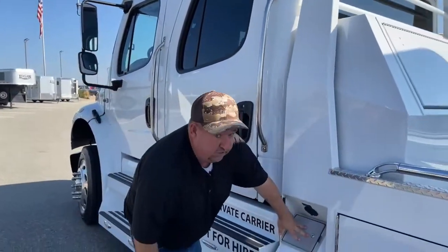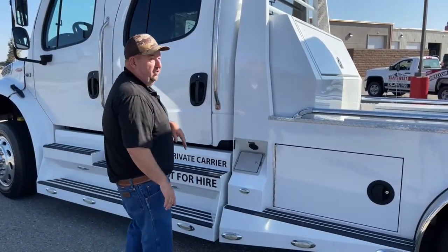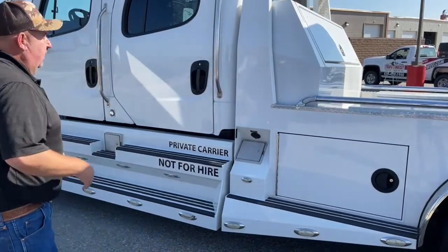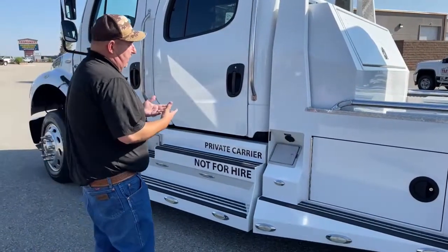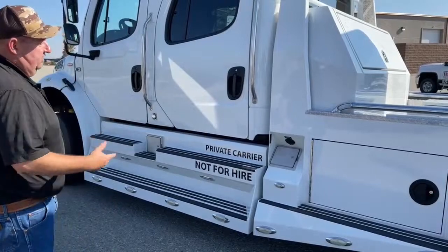Underneath here is our DEF tank, which holds up to six gallons of DEF. Data is showing about 325 miles per one gallon of DEF. Underneath here is the battery conditioner — basically, if you're traveling overnight and running the DVD player or lights, you can find a 110 outlet and plug it in to assist the batteries.